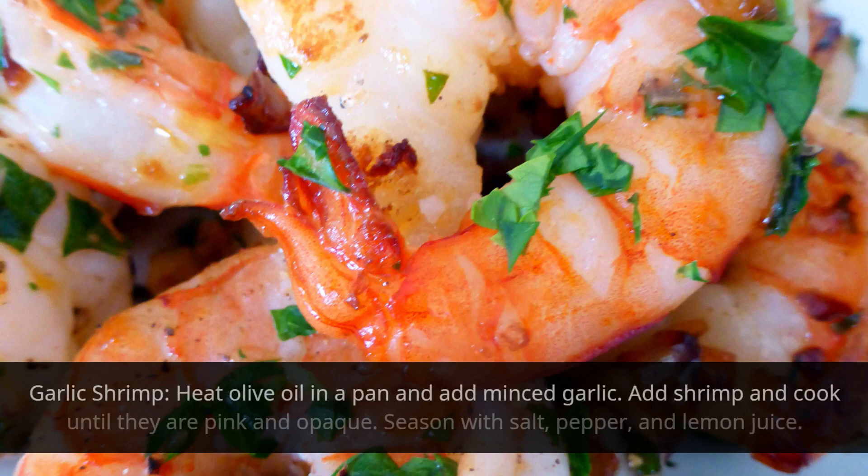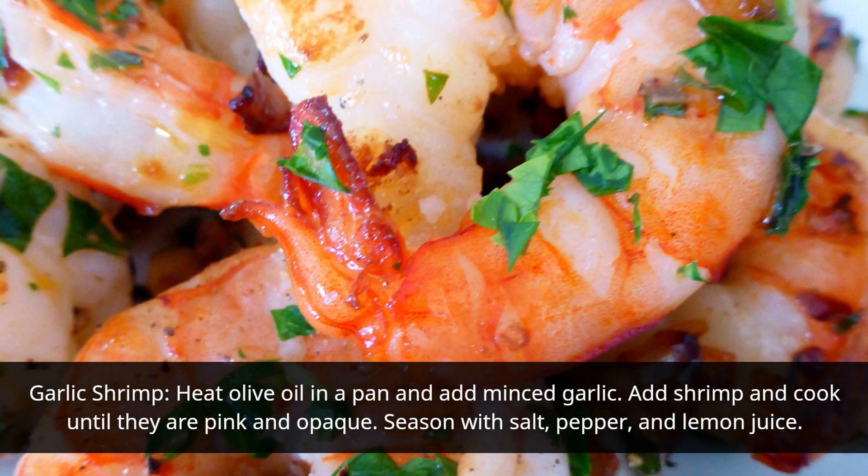Garlic Shrimp: Heat olive oil in a pan and add minced garlic. Add shrimp and cook until they are pink and opaque. Season with salt, pepper, and lemon juice.